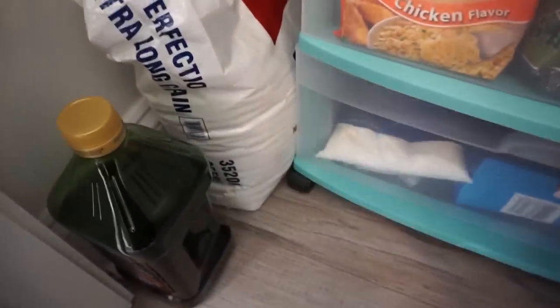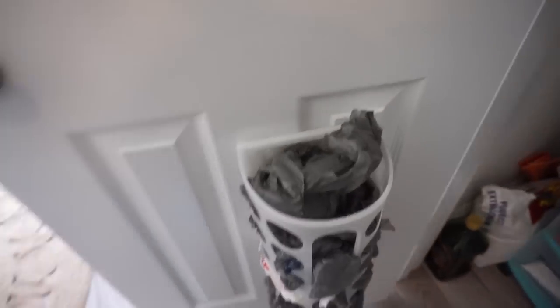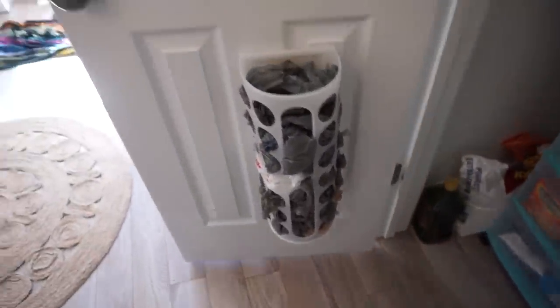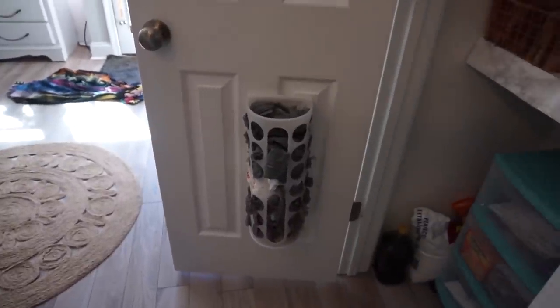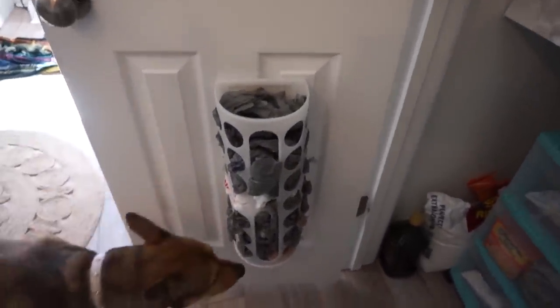Over here we have our Costco-sized olive oil, extra rice — also Costco-sized — baking soda which is almost out, and the lemonade I showed you earlier. We also have our IKEA plastic bag storage because we use these for trash bags. I know it's crooked and it really bothers me, but I couldn't put it higher because of the shelf, and I can't center it because it needs two contact points on the back. It just has to be crooked.